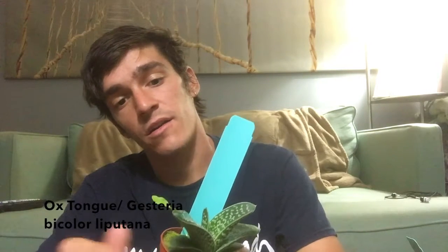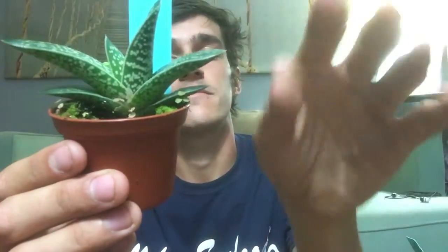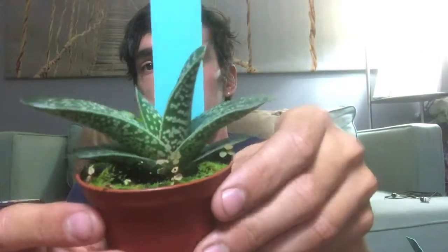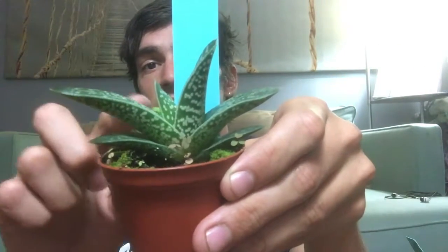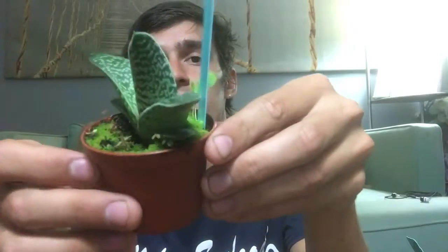Now I got a succulent — it's called ox tongue, or Gasteria bicolor var. liliputana. It's a really, really interesting succulent, known as ox tongue. I like how it grows out — it almost reminds me of how orchid leaves grow out, how they kind of alternate side at a time. It is just a very interesting looking little succulent and I wanted it for my collection. I don't know if these flower, but that could be really interesting — I'll look that up and see.